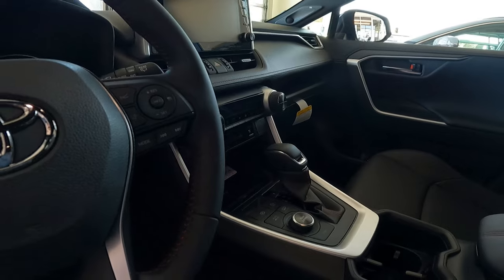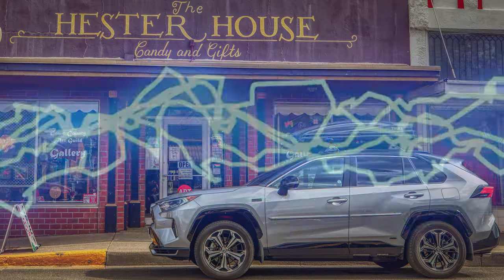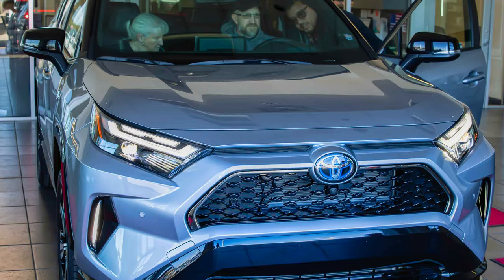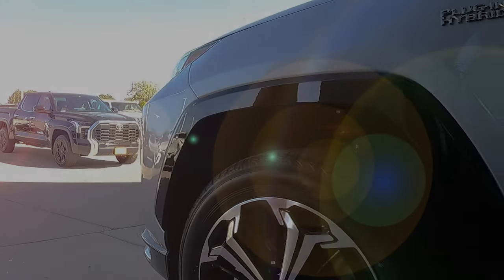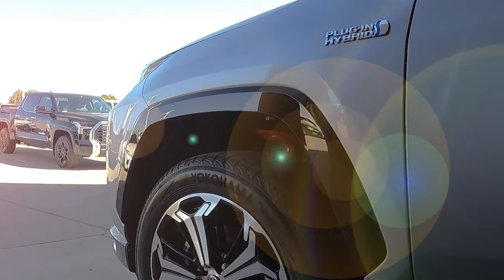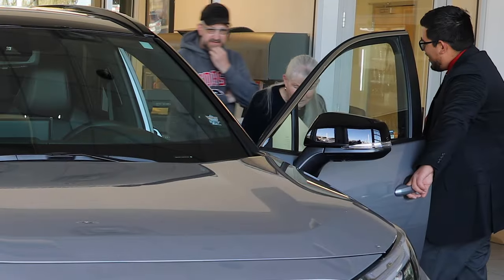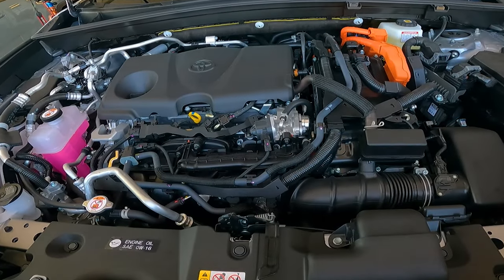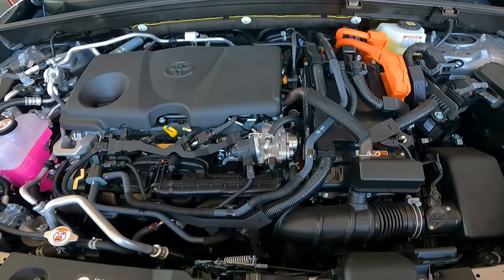I want to present to you guys the 2022 Toyota RAV4 Prime. The Prime is indeed a whole different animal compared to just a regular RAV4 hybrid. One thing about the Prime is it actually adds an additional whole battery cell, so you can actually run this vehicle 100% electric. It happens to be a plug-in electric.